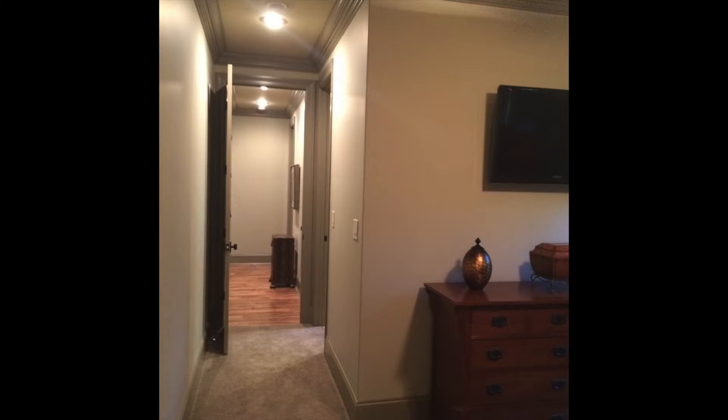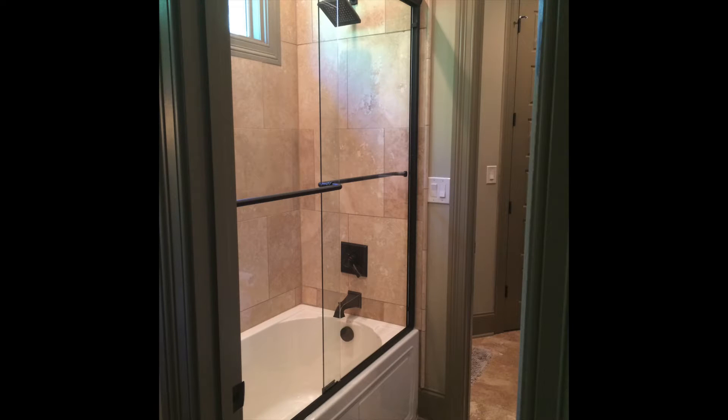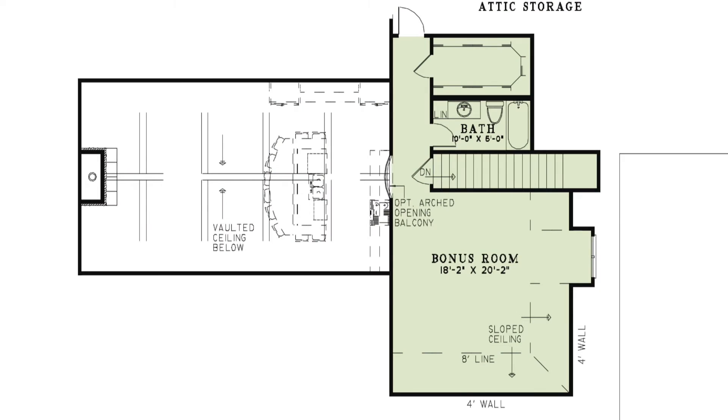Award-winning home designer Michael E. Nelson is known for using every little bit of space for function. Upstairs, there is a huge bonus room that would be perfect for another bedroom with a full bathroom and a large walk-in closet.